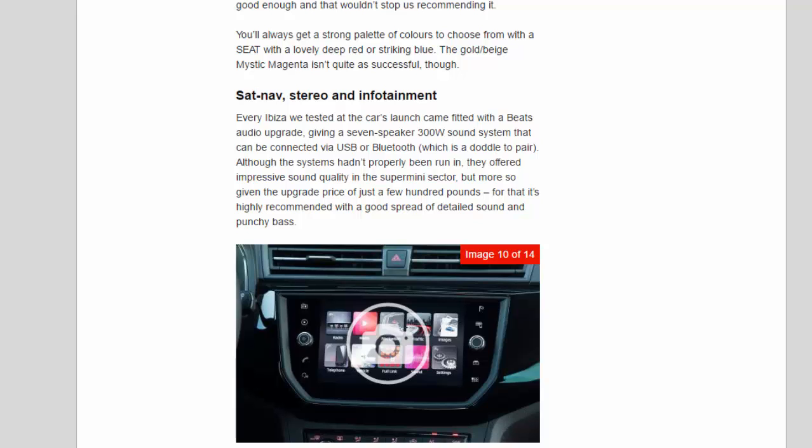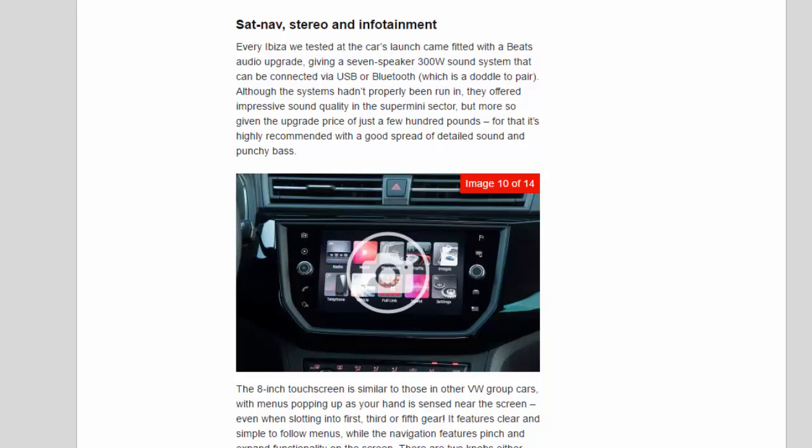Every Ibiza at the car's launch came fitted with a Beats audio upgrade, giving a seven-speaker, 300W sound system connectable via USB or Bluetooth, which is a doddle to pair. Although the systems hadn't fully been run in, they offered impressive sound quality for the supermini sector — especially given the upgrade price of just a few hundred pounds — with a good spread of detailed sound and punchy bass.